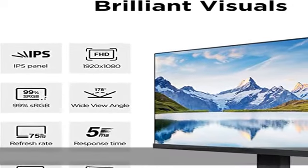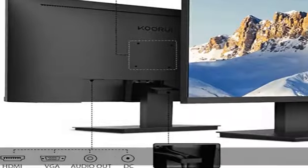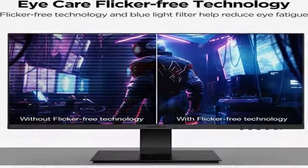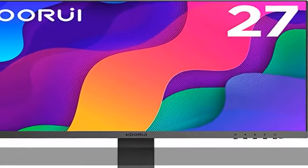Reduce eye fatigue with flicker-free technology and blue light filter. 99% sRGB and NTSC 72% make the picture more realistic and the color more saturated. A 20 million dynamic contrast ratio and 250 cd/m² adjustable brightness bring long-term visual comfort and reduce eye fatigue.